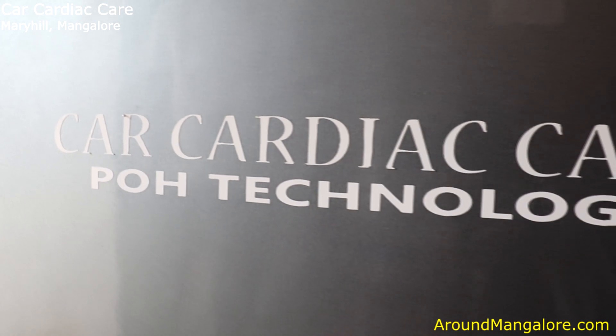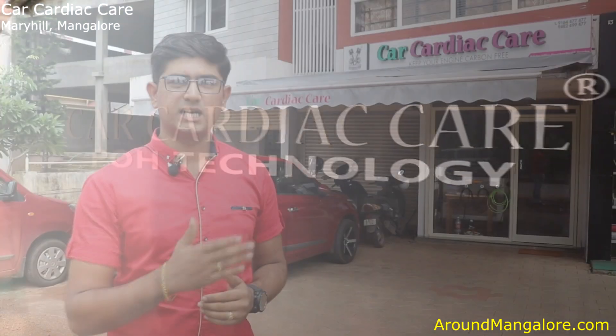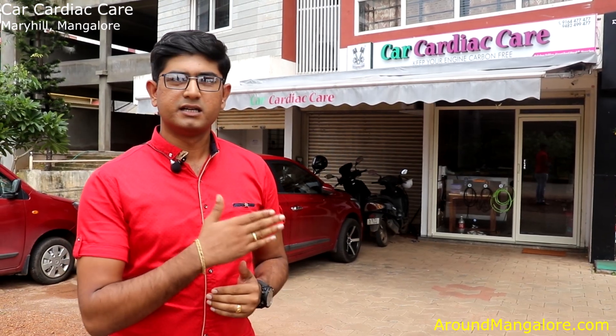Car Cardiac Care is the proprietor. We are here on Airport Road, near Vikas College, on the ground floor.